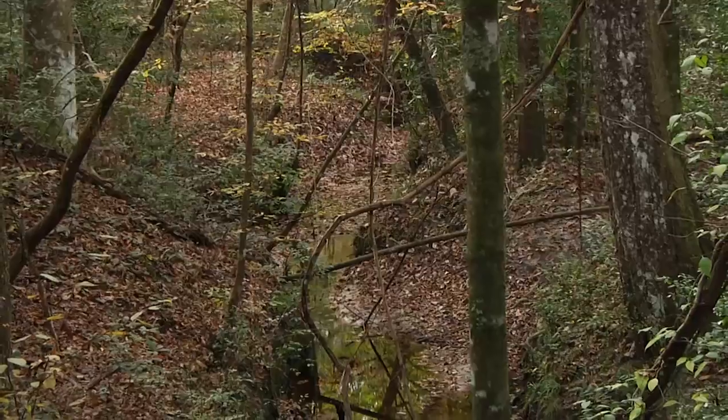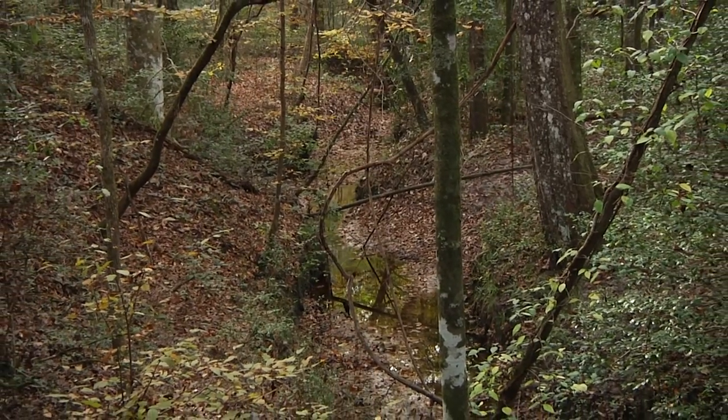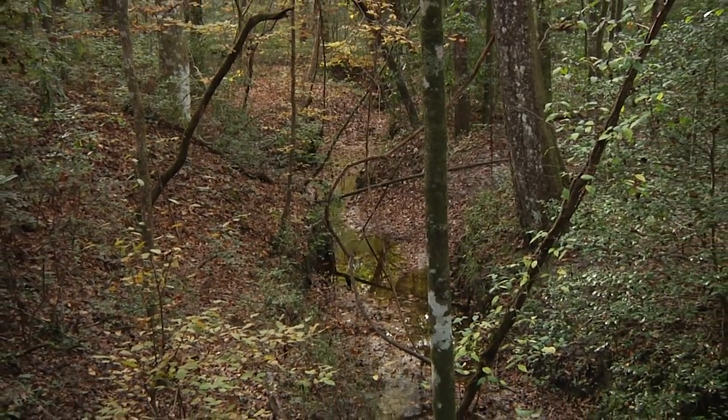It's a clean river, and it all starts right here. So from that fact alone, it's really important to preserve areas like this because they are the headwaters of our rivers.